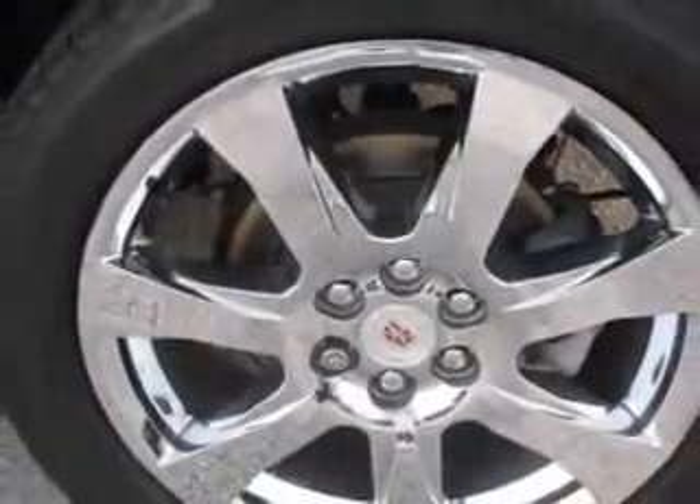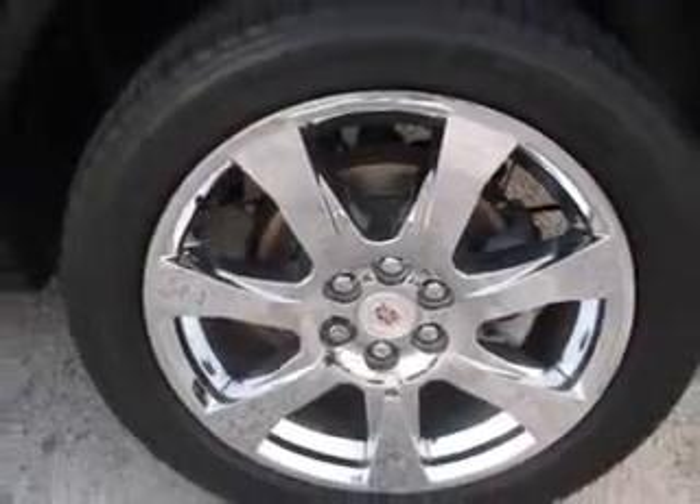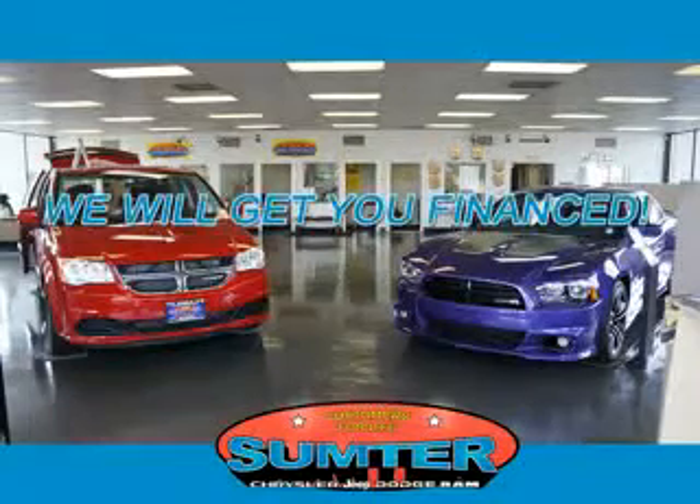Enjoy the drive and have peace of mind in this 2012 Cadillac SRX. See us at Sumter Chrysler Dodge today. Sumter Chrysler Dodge Jeep Ram.